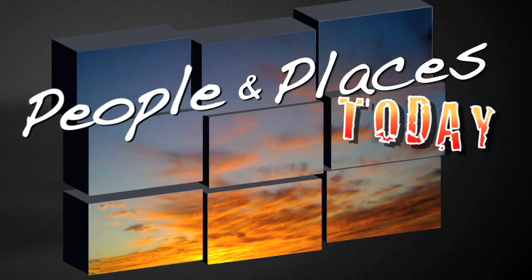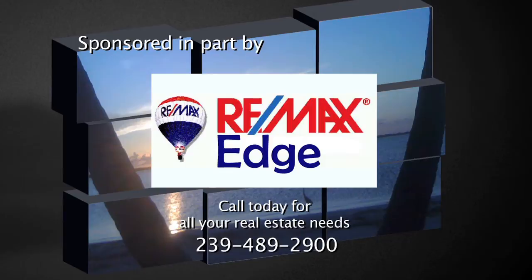Welcome to People and Places Today. Today's program is sponsored in part by Remax Edge. And now your host, Melissa DeHaven.